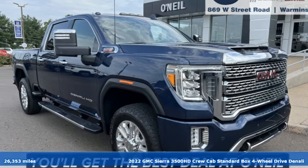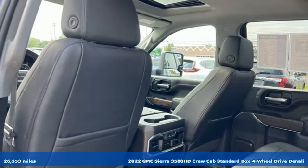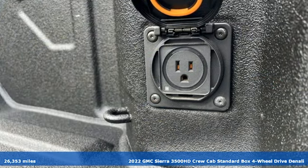It's a 2022 GMC Sierra 3500HD. GMC, it's not just a vehicle, it's a professional grade tool.